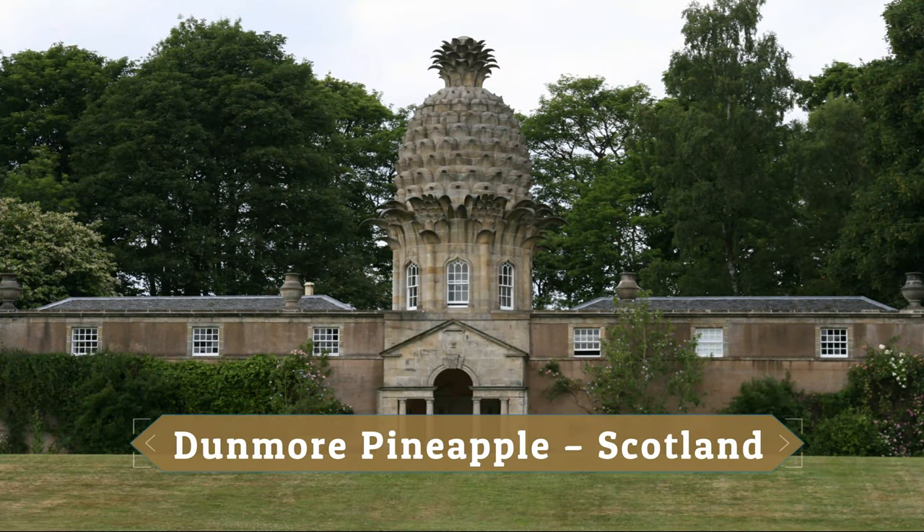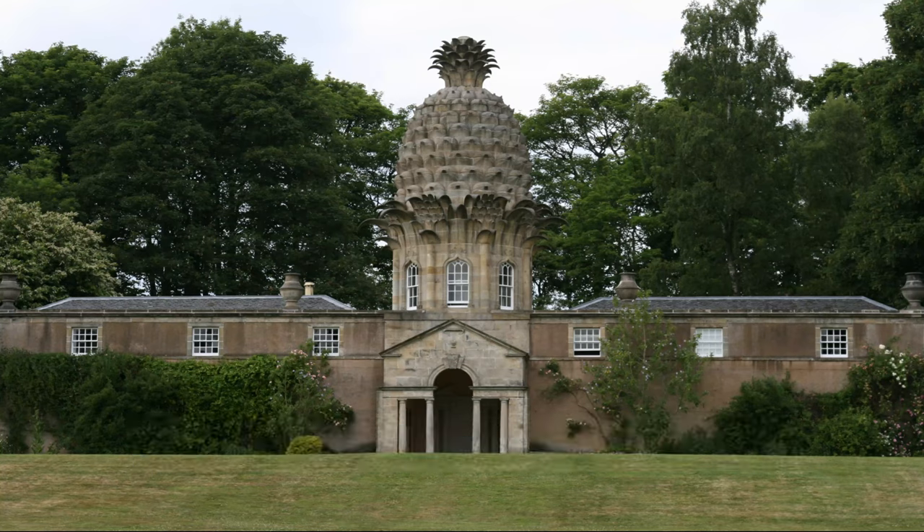Dunmore Pineapple, Scotland. The pineapple is an eccentric summer house that features a pineapple-shaped cupola. The building's hothouse was used for growing pineapples. In fact, it is not a hotel, but it may be rented as a holiday home.